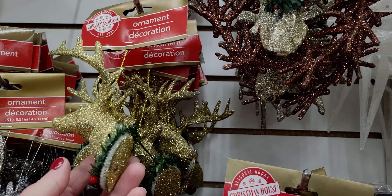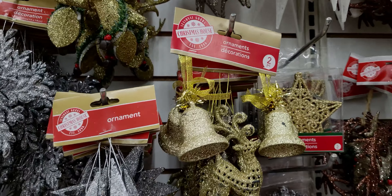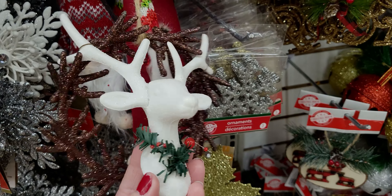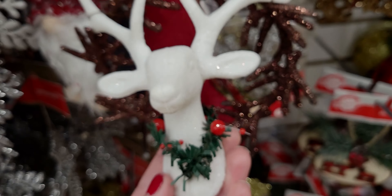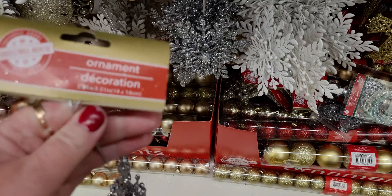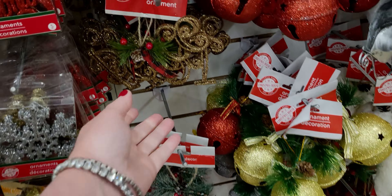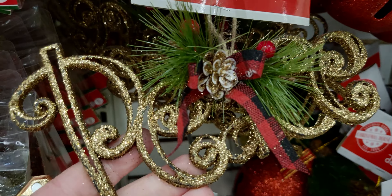Look at this - the deer head, oh my gosh, that's beautiful and it's lightweight. I remember years ago I got ones like this at Target and they were so heavy on my tree, but these are just super super lightweight and really really sparkly and pretty. There's also snowflakes down here - look at that with the jewel on the inside, beautiful. And they have 'peace' - all glittered out.